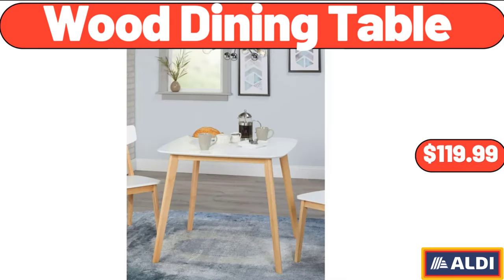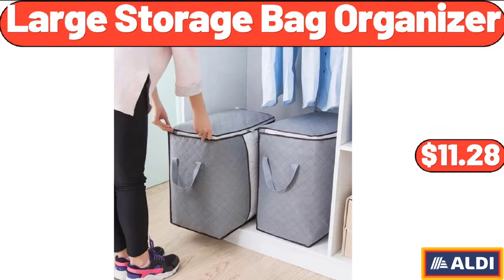Wood Dining Table, $119.99. Large Storage Bag Organizer 2-Pack, $11.28.